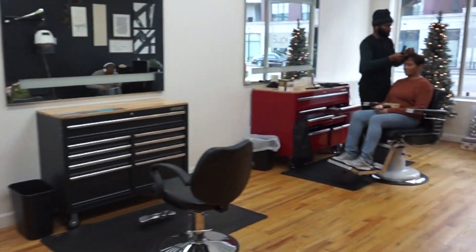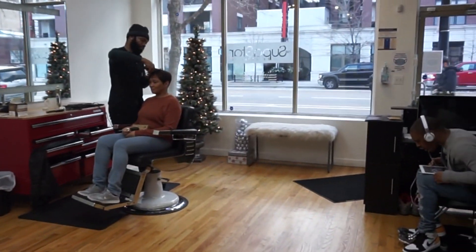The stylist Courtney really helps to make you feel like you are a celebrity for the day.